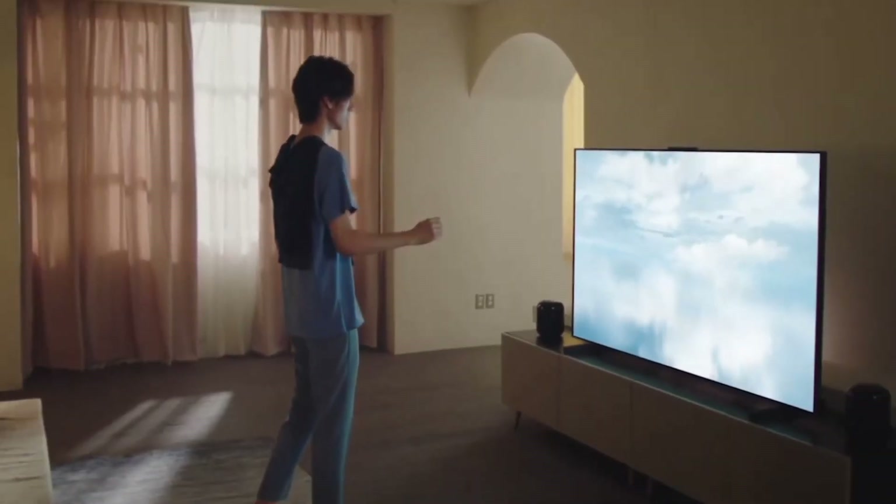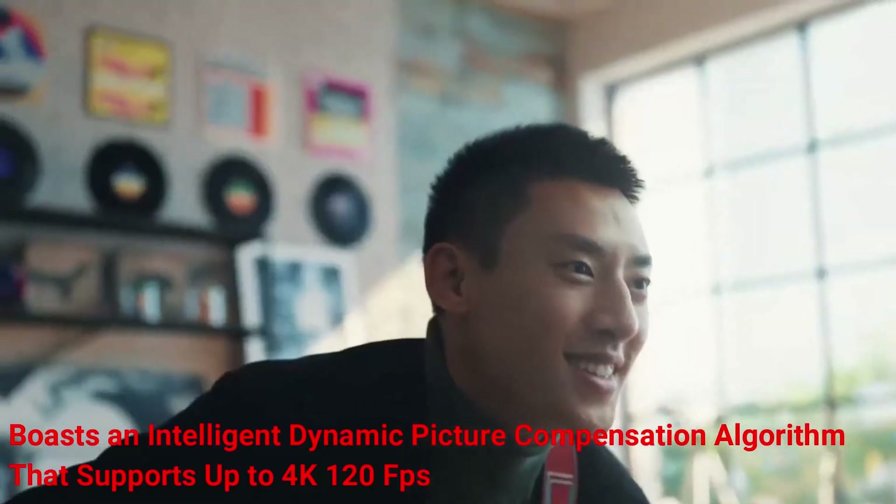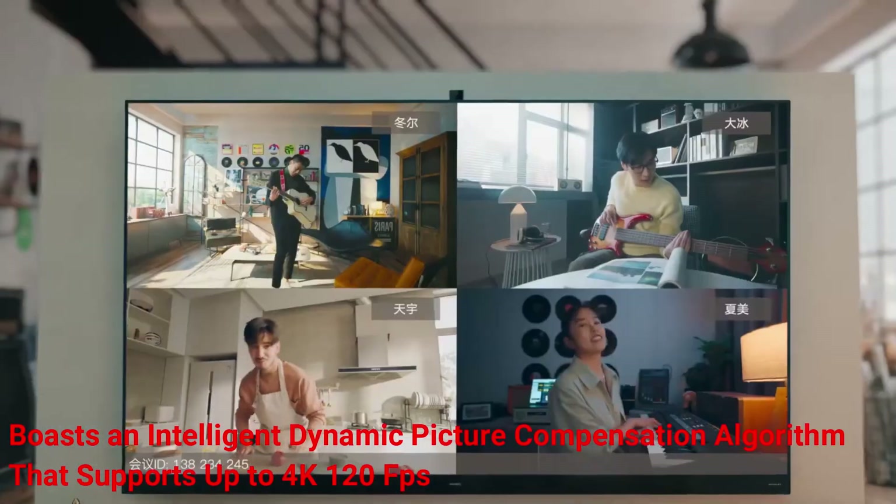Specifically designed for TV and sports events, it boasts an intelligent dynamic picture compensation algorithm that supports up to 4K 120fps.